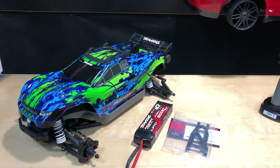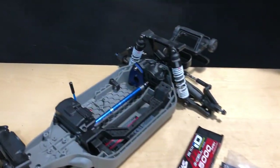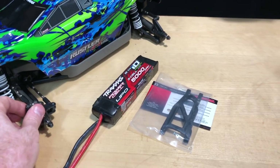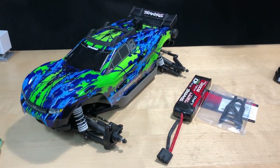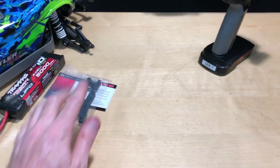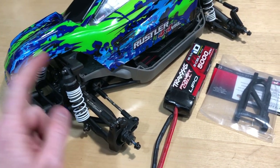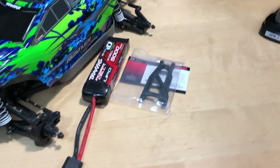Alright, and then we have the Traxxas Rustler 4x4 VXL — non-VXL meaning it doesn't have the Velineon system in it, I took it out. The only thing in here is the servo. The receiver, electronic speed controller, and motor are missing, and it doesn't have any tires or radio. So I'm calling it a slider since it can't really roll. I might post this stuff on eBay. I broke an A-arm on my last jump, and the shock cap popped off — I lost a diaphragm and had to buy replacements, so that's been replaced. You get an extra arm with it.